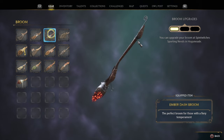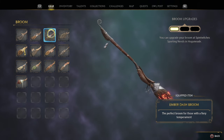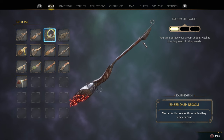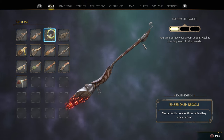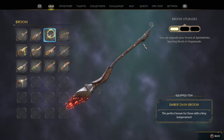Here you can see the Ember Dash broom. It has a nice glow to the bristles and metalwork with nice details in the wood, and it's only $600 currency. This becomes available once you've completed the quest to unlock flying and the shop opens up — he'll mention he's been having supply issues. A nice cheap deal, great broom.